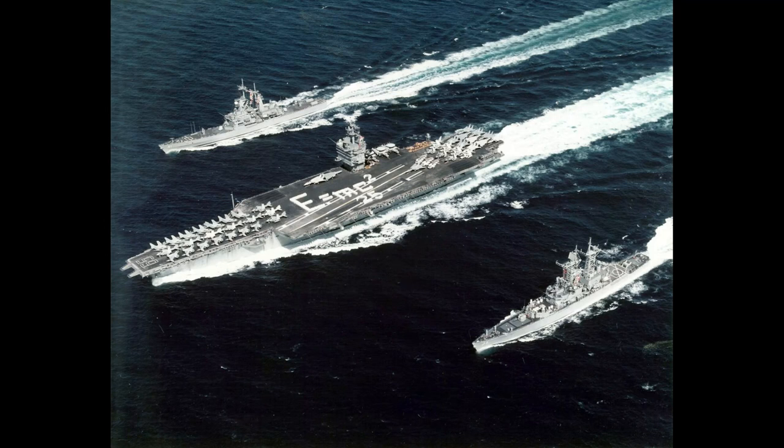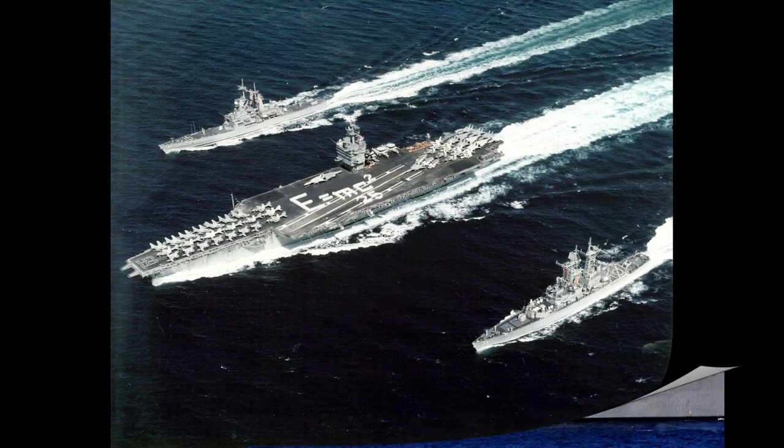Their main mission was as air defense ships, although they did have capabilities in anti-submarine warfare, surface-to-surface warfare, and they could bombard shore targets.